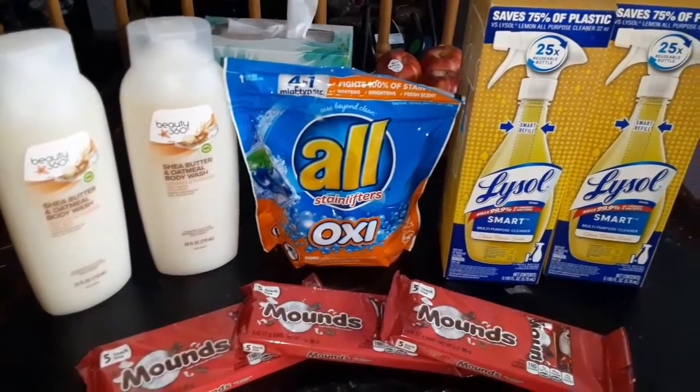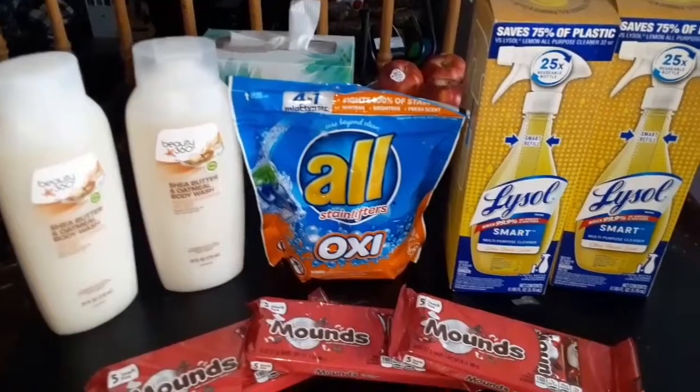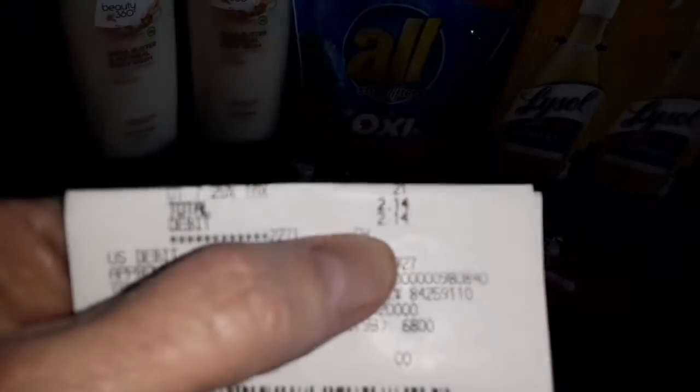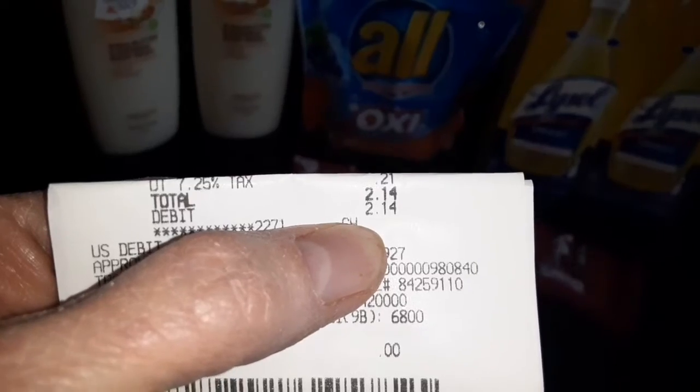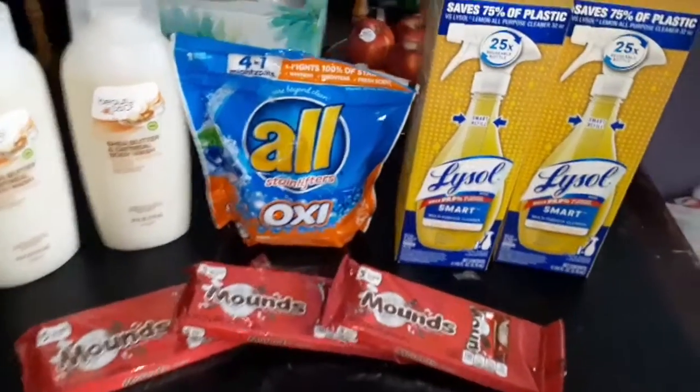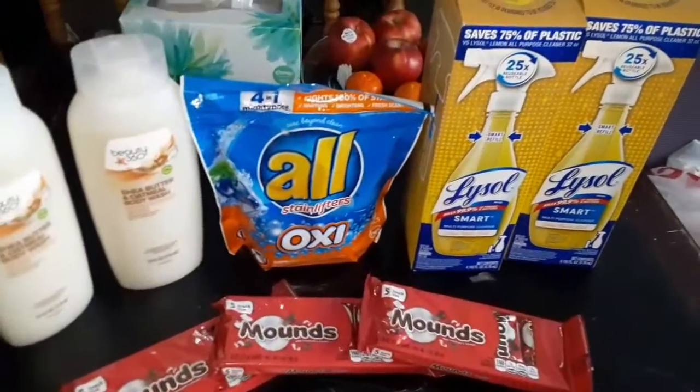So my total price that I paid for all of these items was $2.14. That's what I paid out of pocket — $2.14.